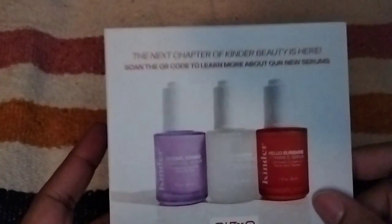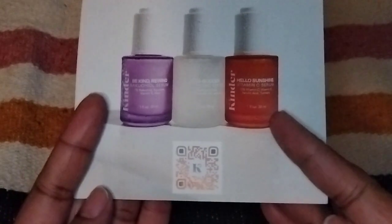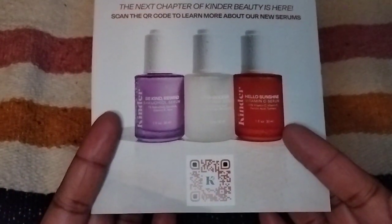They also now have their own skincare products — they've got a few serums out. This card says 'the next chapter of Kinder Beauty is here' and to scan the QR code to get more information and to purchase their new skincare line, their serums. They also have add-ons now where you can purchase things that you didn't choose. The item options that you didn't choose in your box, you can purchase in add-ons, and you can also purchase their skincare products. I wish they would also include items from past boxes — so far it's only the things in this month's box that are in add-ons.